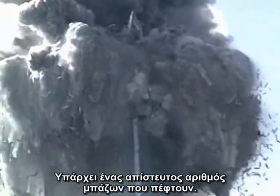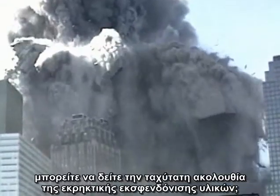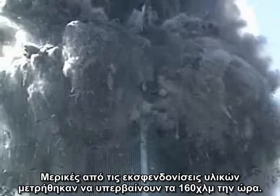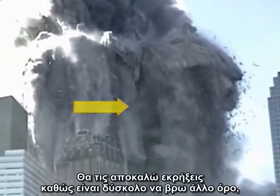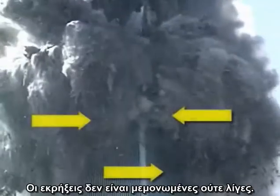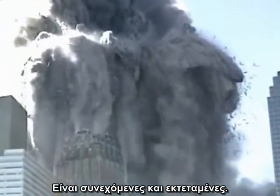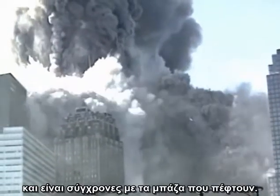There's a tremendous amount of falling debris, but under the canopy of debris, do you see the rapid sequence of explosive ejections of material? Some of the jets have been clocked at over a hundred miles per hour. I will call them explosions because it's hard to find other words that describe what we are seeing here. The explosions are not isolated and few — they are continuous and widespread. They move progressively down the faces of the building, keeping pace with the falling debris.